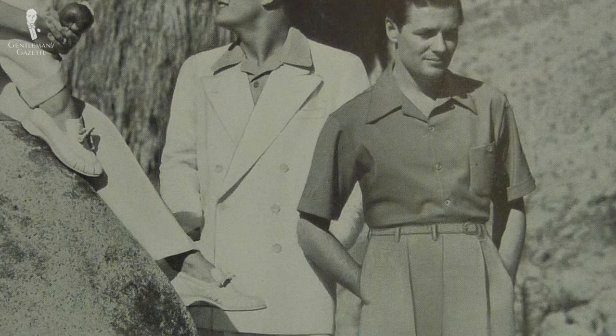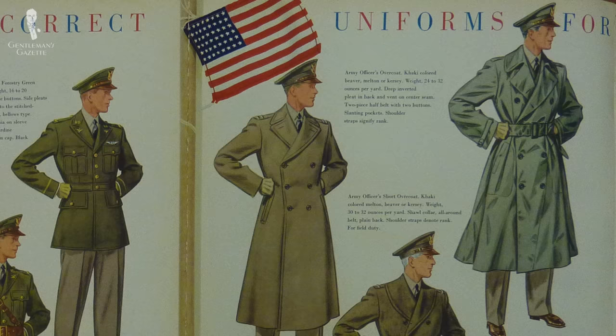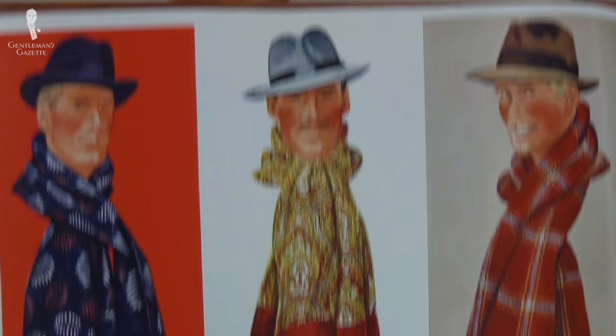As one might expect in a war period, what you wore also reflected on your patriotism. A lot of what we'll be talking about in this video is about rationing and the influence of military styles into civilian clothing. Let's start with the clothing men wore in the 1940s, starting from the top with the hats.